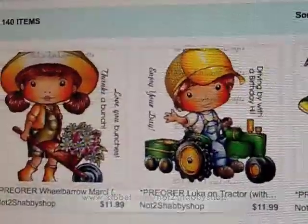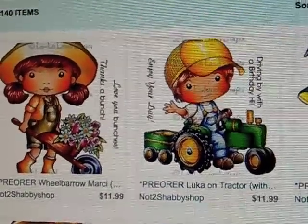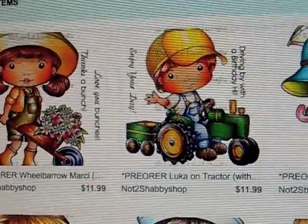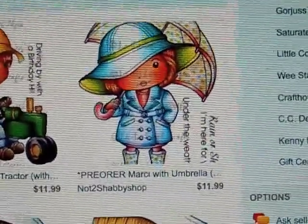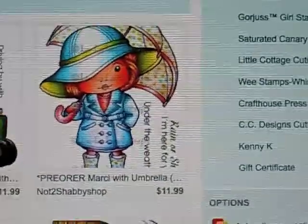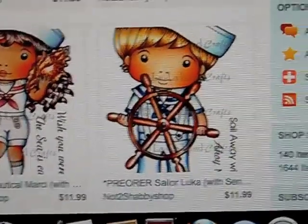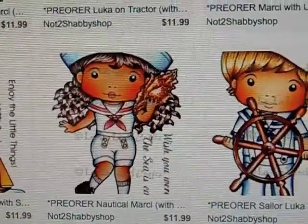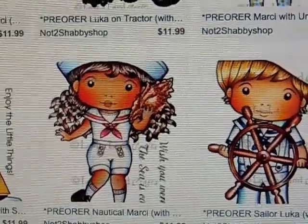The new release is super adorable. There's Marcy with the wheelbarrow, and she comes with sentiments. And Luca with a tractor. And I love this one — Marcy with an umbrella, that is so cute. And then we have Sailor Luca, so adorable. And Nautical Marcy, so cute — she's holding a seashell.